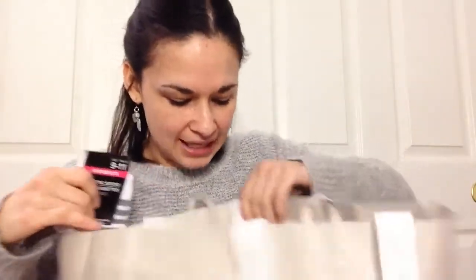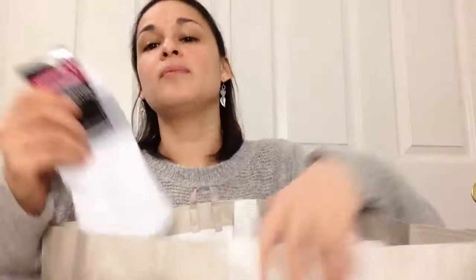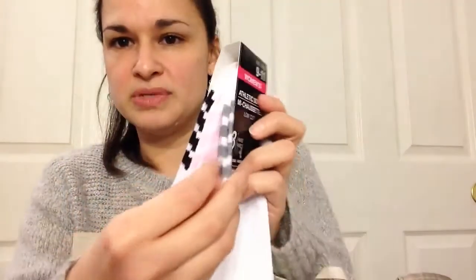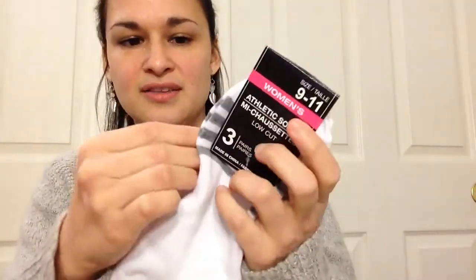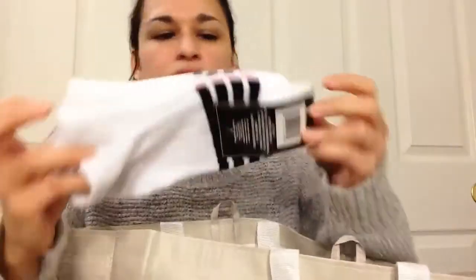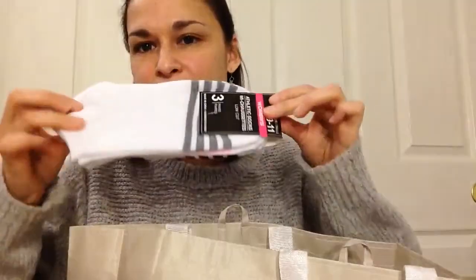My daughter also got some socks because she was running low. These are the plain athletic socks — women's three pairs. They're cute because they come with stripes at the bottom in gray, pink, and black. You really can't go wrong with three pairs for a dollar.